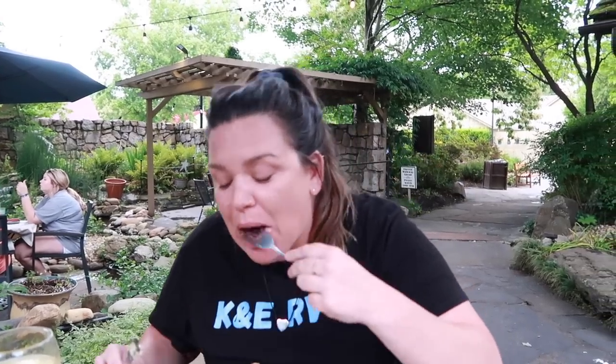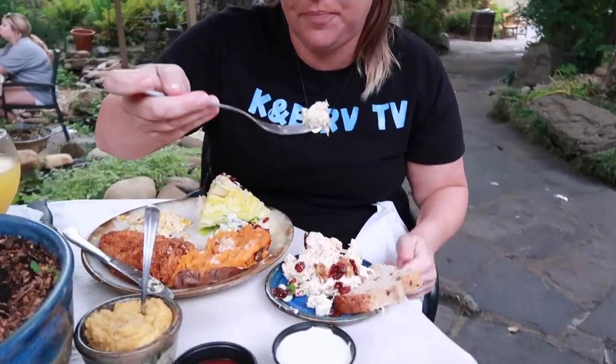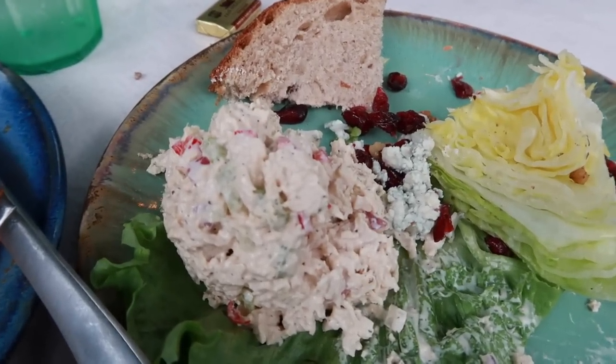Trying the pecan chicken first — wow! The moonshine sauce and the pecan breading are really light but awesome. The jalapeño corn pudding — wow, that's so good! Now the chicken salad — award-winning. That is so flavorful. It's got celery, peppers, and dried cranberries for a nice little sweet touch. So far, so amazing!